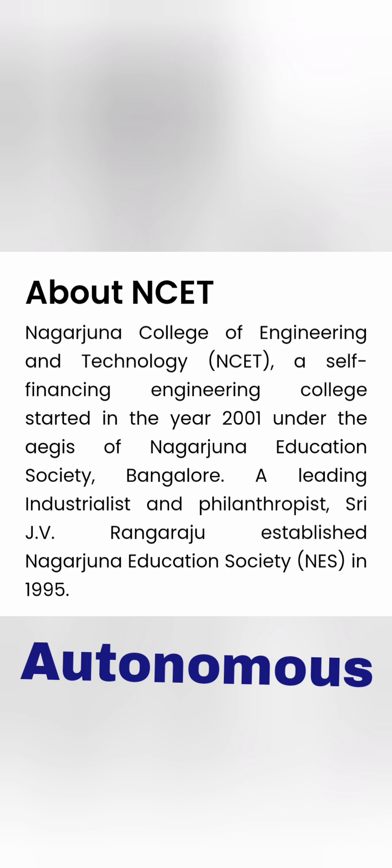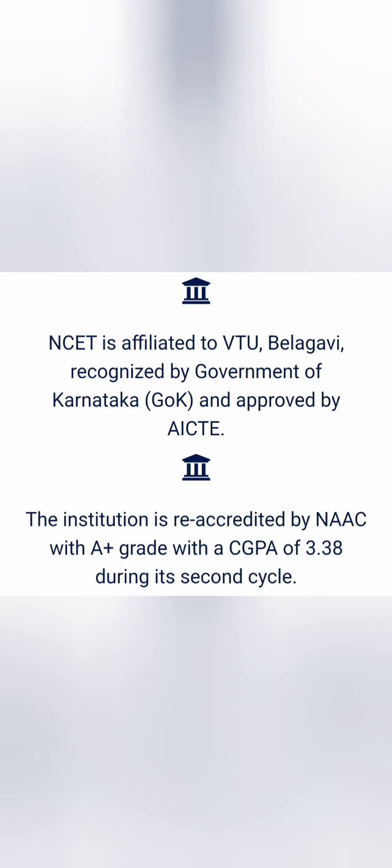This is an established college, founded around 2001, so it's around 20 years old and it's an autonomous engineering college. A lot of students are looking for autonomous institutes and this is one of the decent options. It holds NAAC A+ accreditation and is affiliated with VTU.